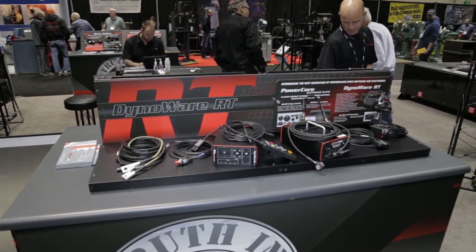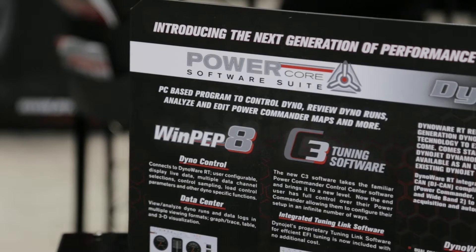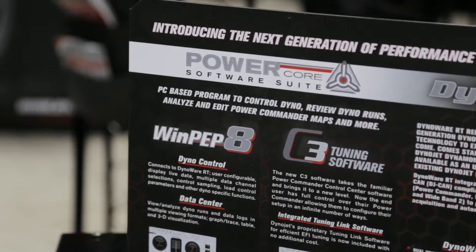The DynoWare RT electronics and PowerCore software is the latest thing DynoJet has available. Some new updates to the PowerCore software and WinPip 8 DynoControl include third-party integration — we're able to bring in SCT devices, Diablosport Predator, and EFI Live.